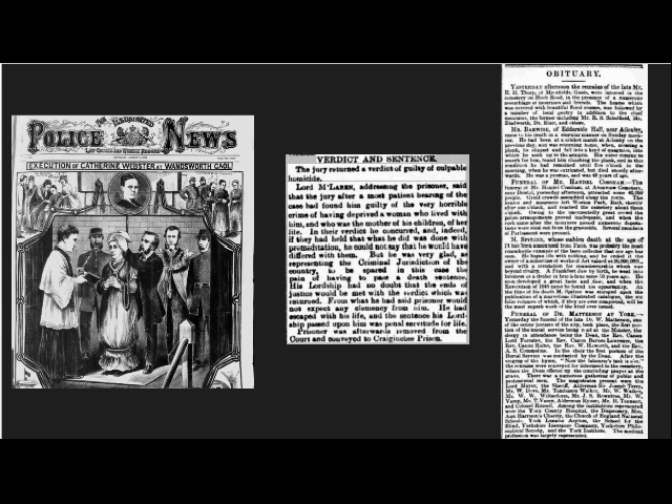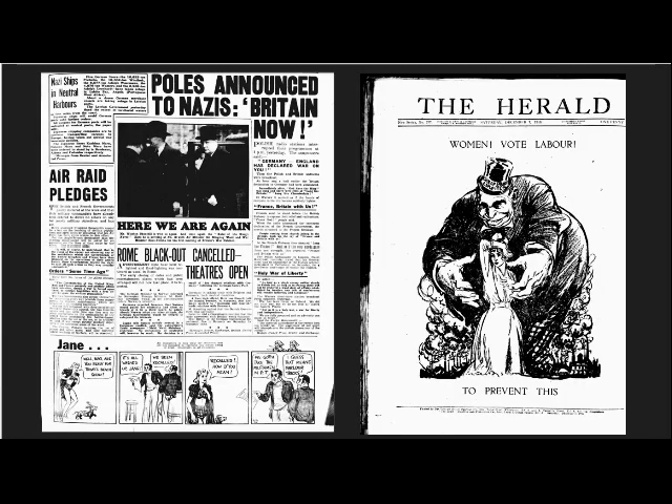Local newspapers can also allow you to uncover details of your ancestor's career, and you may even find them looking for work in many of the numerous Situations Wanted pages. Obituaries are also a fantastic source of information about the lives and achievements of both your ancestors and notable public figures. Papers are also invaluable for adding context to your research, allowing you to gain a far deeper understanding of the world in which your ancestor lived. Reading letters pages and opinion pieces is a fantastic way of gaining some insight into how your ancestor may have actually viewed the world.